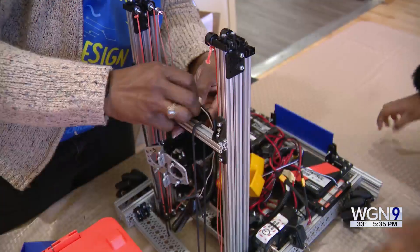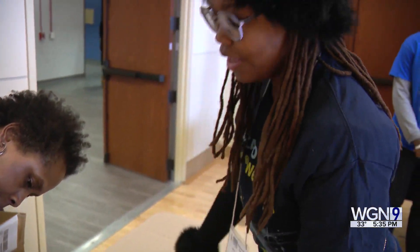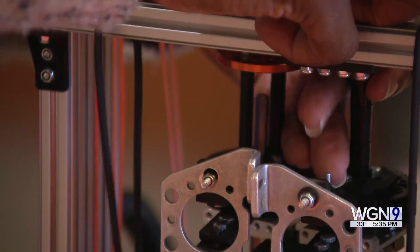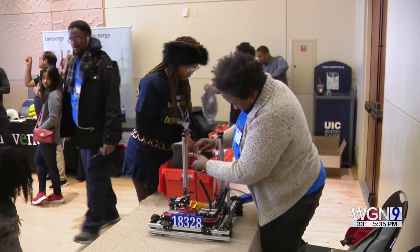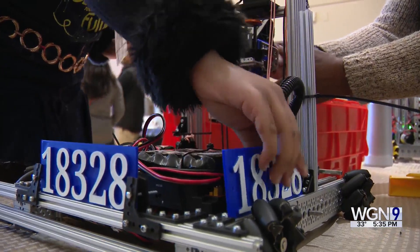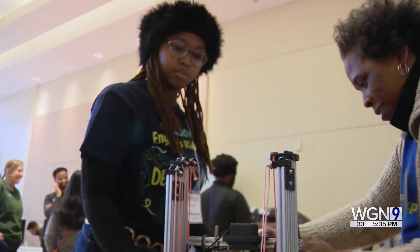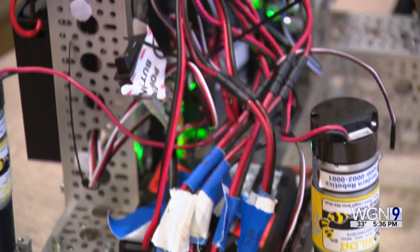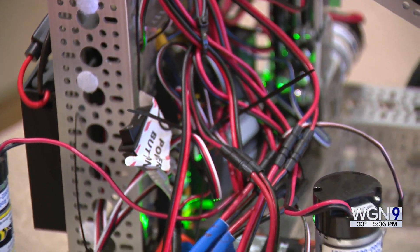Janae McCristen, a 10th grader at Michelle Clark Magnet High School, aspires to become an astrophysicist. She is part of NSBE's robotics team and is grateful for the mentors who uplift and challenge her. They make sure that you're able to formulate ideas and execute them on your own. But with NSBE I'm able to collaborate and be in the presence of so many intelligent and talented people who look just like me.